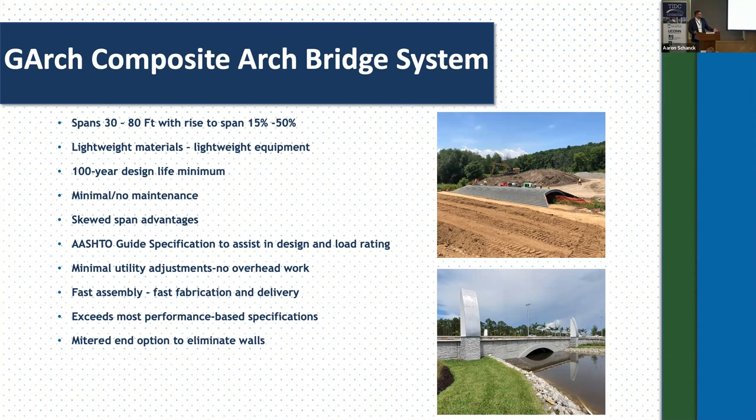The composite arch bridge system has an accompanying AASHTO guide specification — an LRFD guide spec for design of CFFTs — which assists design engineers and consultant engineers across the country to load rate this structure. It's a guide spec that anyone can follow to understand the design and load rating of the structure type. The mitered ends allow customization; for example, a project in northeastern Pennsylvania for a liquid natural gas facility eliminated the head walls by sloping the fill and cutting it similar to a mitred culvert. There are a lot of customizable options within the system.